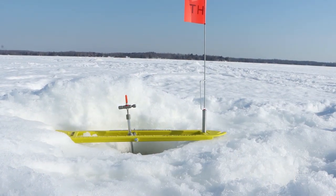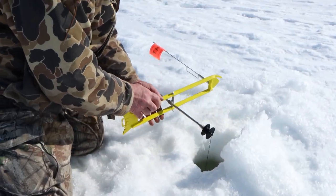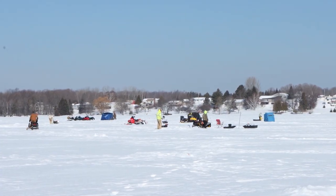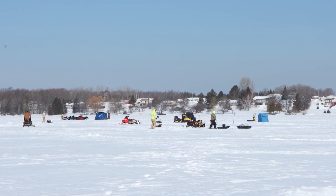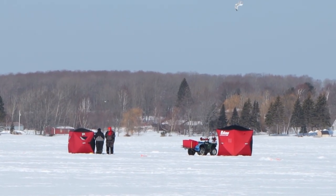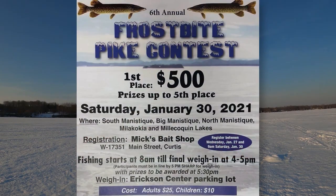It's on South Manistique, Big Manistique, North Manistique, Millicoquian, and Millicoquian Lakes. This is a fun thing that we do every year — everybody just kind of goes out and has some fun. We've got our rules and everything else, so we just want everybody to go have fun and be safe on the ice.